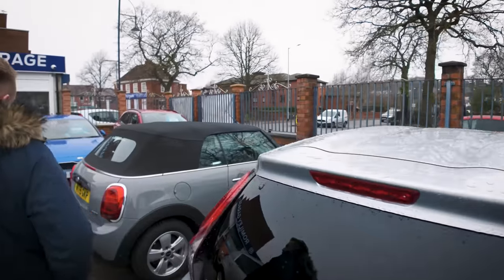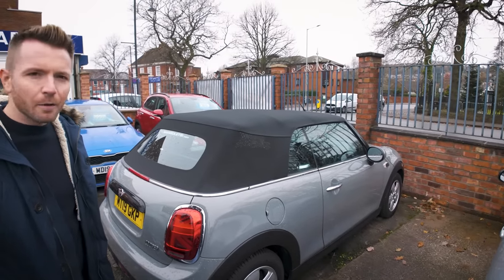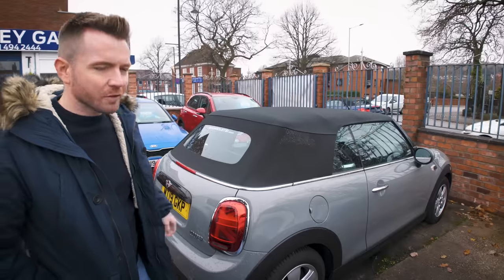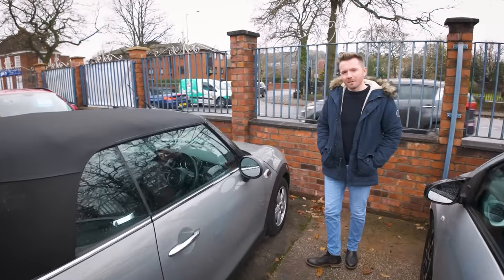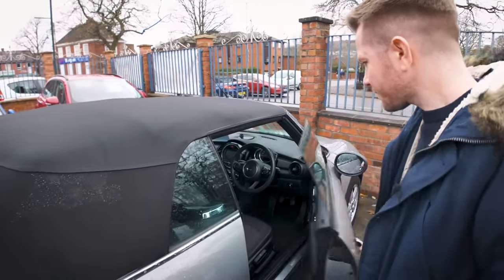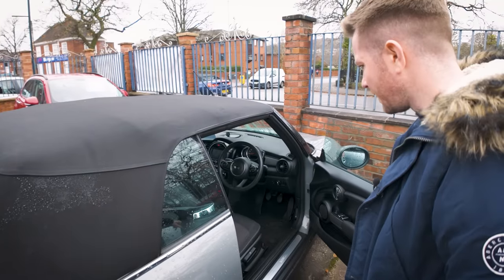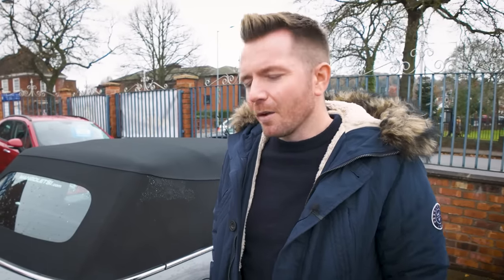Over here we've got a Mini Cooper convertible in a really nice colour — it's very similar to Audi's Nardo Grey. Everyone's doing this colour these days and I'm a big fan. This one's been here since the summertime and I don't understand it — it's a nice car, sensible mileage, petrol, convertible, and yet no interest at all. It's weird. People often think you'd sell a convertible as soon as the sun comes out — well, yesterday it started to snow and I sold a BMW 125 convertible. Makes no sense.